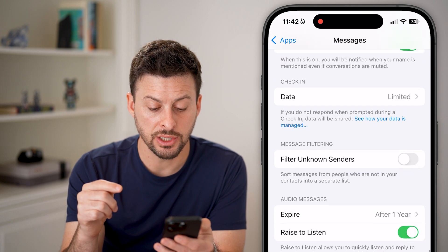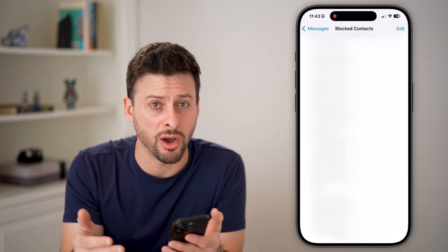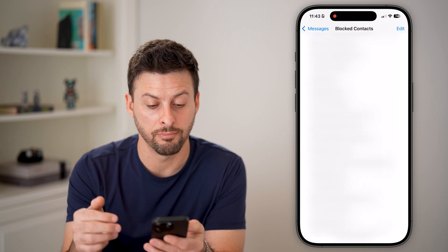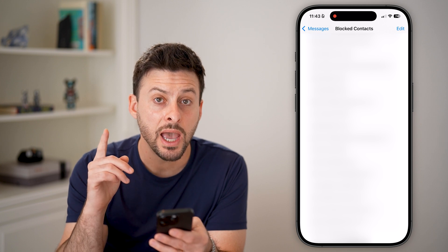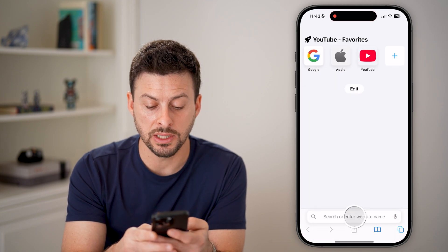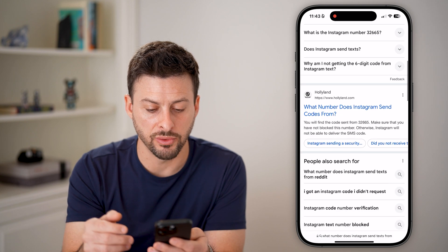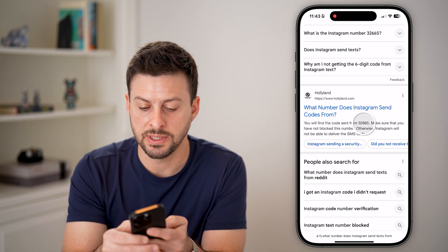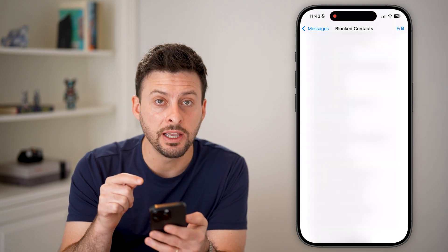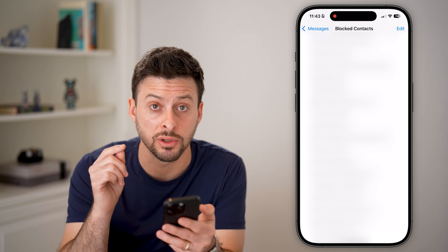The next thing to do is scroll up a little bit to 'Blocked Contacts.' Tap on this. You might be thinking you haven't blocked that specific random number, but you'd be surprised how many times people have blocked random numbers. You might even have thousands of numbers blocked. What you're looking for is the number that the service will text you from. An easy way is to Google 'what number does Instagram send texts from,' for instance. You'll find that Instagram sends texts from the number 32665, so look on your blocked contacts list to see if you've blocked that number. It's really easy to accidentally block these numbers by swiping left, so make sure they haven't been blocked.